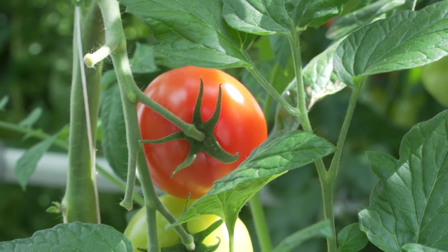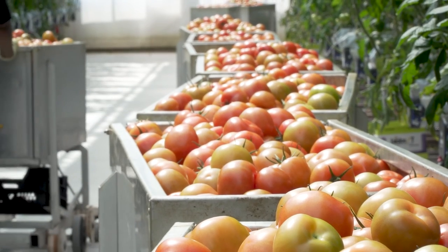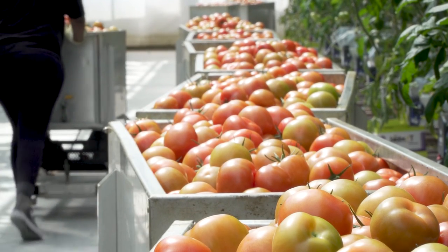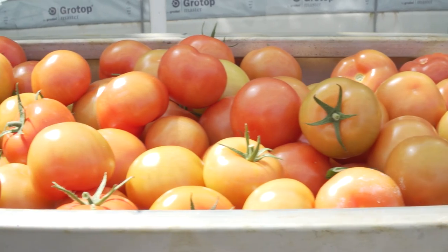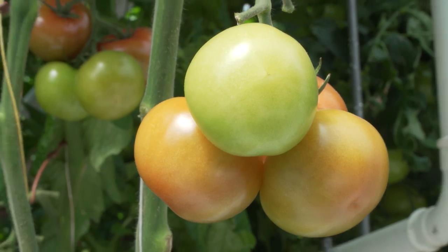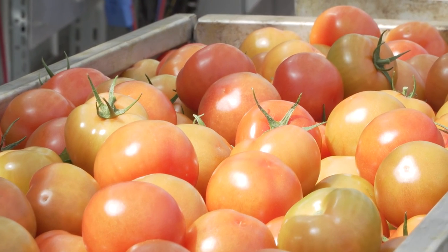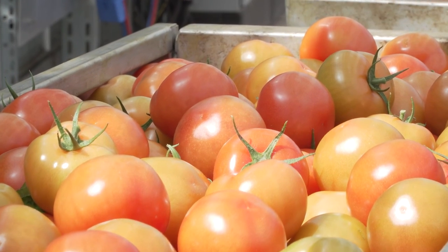CO2 in greenhouses is very important because we get a better crop, a higher yield, and better quality of the tomatoes. Additional carbon dioxide needs to be added to increase efficiency and to have the optimal yield. By keeping the carbon dioxide concentration in the greenhouse atmosphere in a range of 600 to 1000 ppm, the best growth rate can be expected.